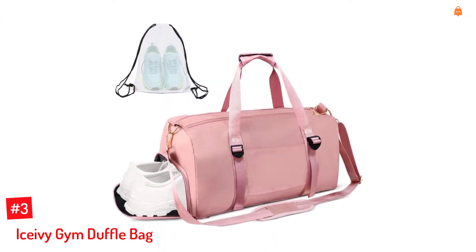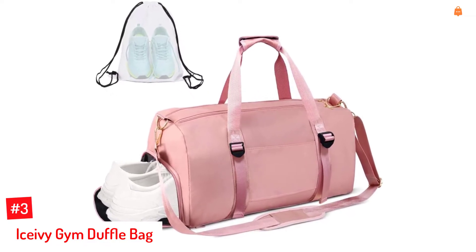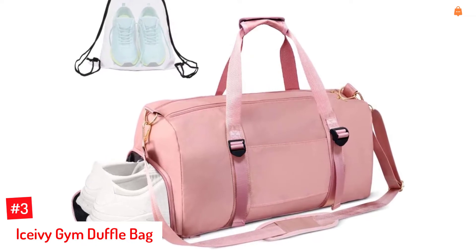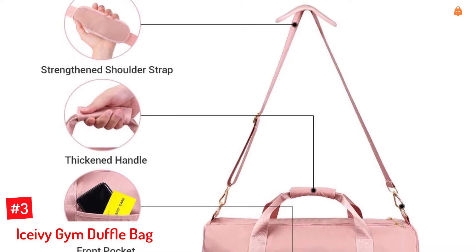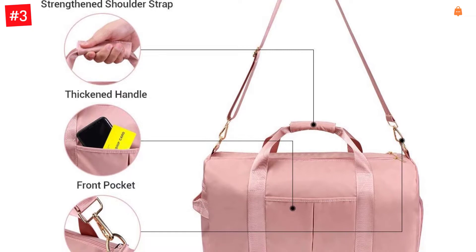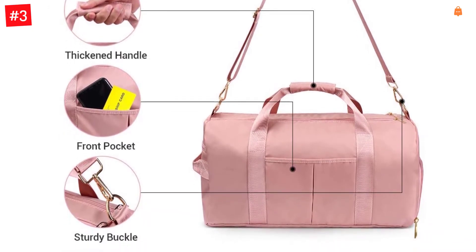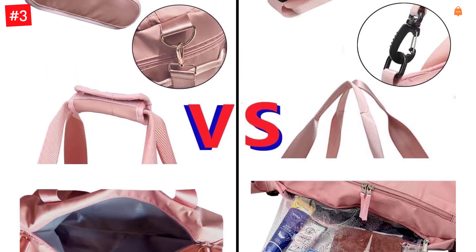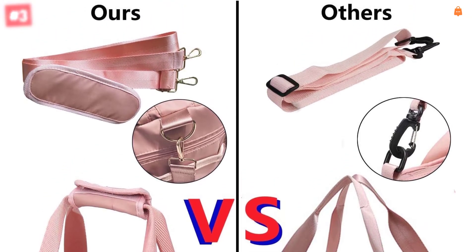Number 3: Icevy Gym Duffel Bag. Here's a multifunctional bag that you can carry with you anywhere you go. The yoga duffel bag features two sections to let you keep dry and wet things separately. It features an inner zip pocket, one outer zip pocket, and two yoga mat straps for convenient packing. In addition, it has a separate shoe compartment to keep your shoes or dirty gear separately. Equipped with durable handles and straps, this bag can be carried as a crossbody bag, shoulder bag, or duffel bag. The bag looks elegant in pink.